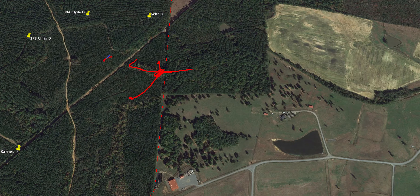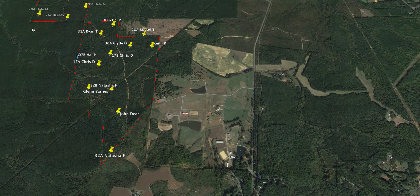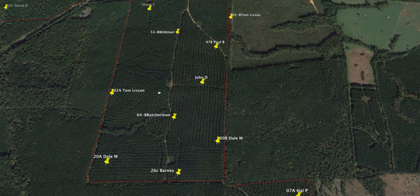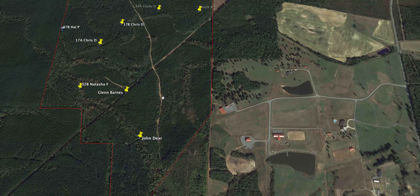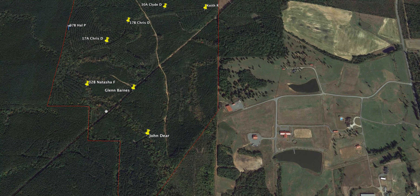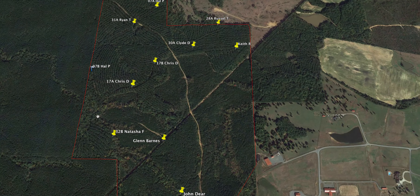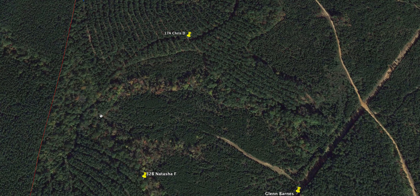Now obviously if you knew there was a big buck bedded here and he's crossing right here, you would want to be as close as possible to his bedding area. That's pretty obvious, but the main thing is you want to be at a conjunction point — a point where everything meets. Then I look at this area here. It's pretty well congregated — there are people hunting basically all over, and here you're definitely within 200 yards of people. You might better get up in here.